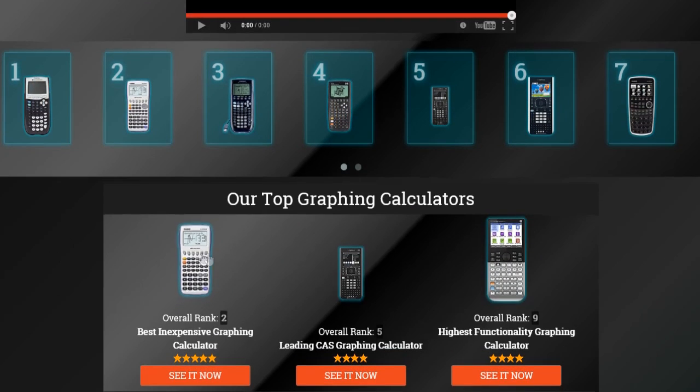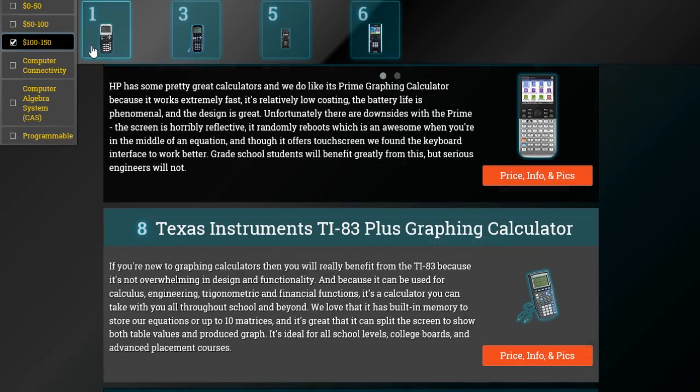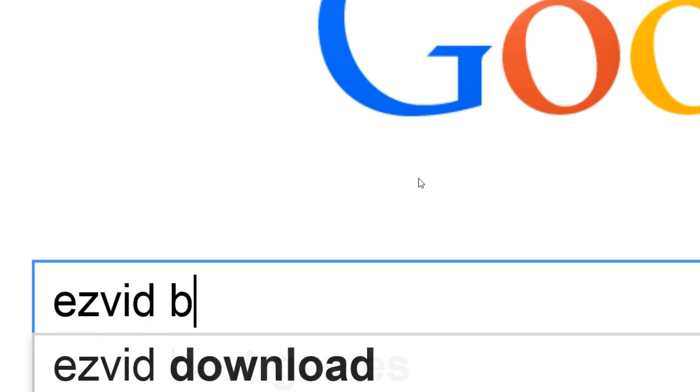To get full reviews for each graphing calculator and quickly narrow down which one is right for you, click the links below this video or search for EasyVid Best Graphing Calculators.